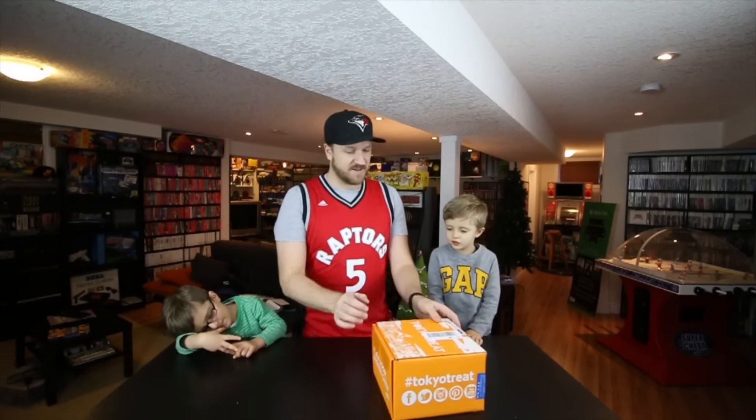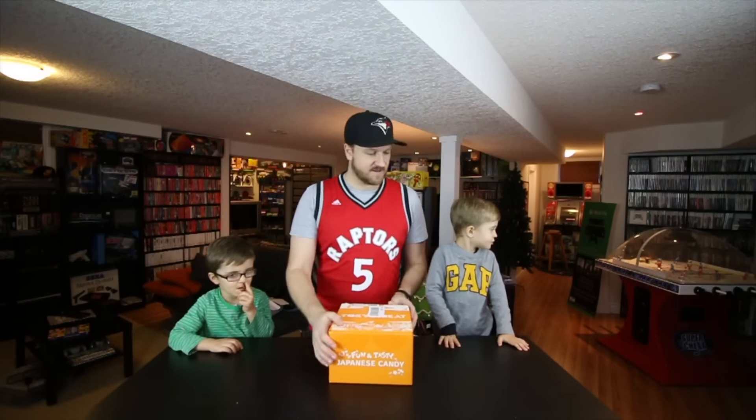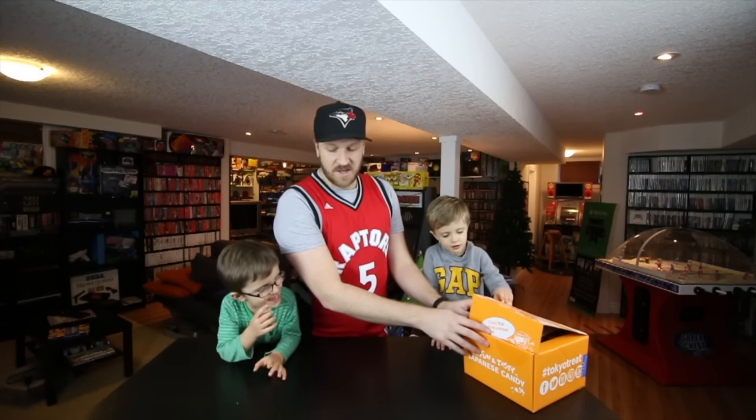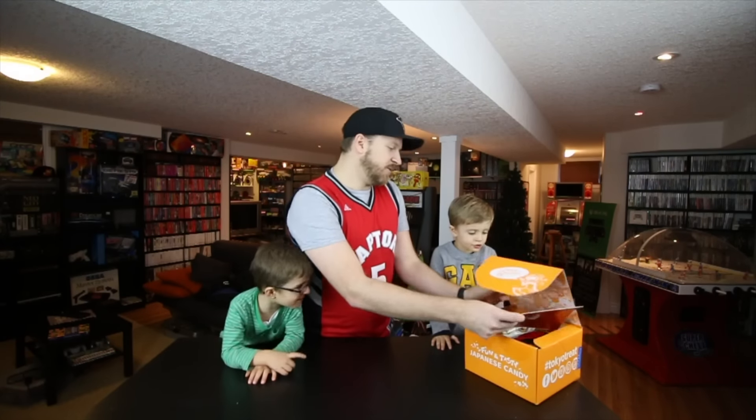I'm gonna put it to this side. We're gonna go ahead and open this up. We're gonna go through each thing and then give each thing a little taste test. Alright, you ready? Teddy gets a bit grabby, so I'm gonna put it on Andrew's side. Let's see what this is first.